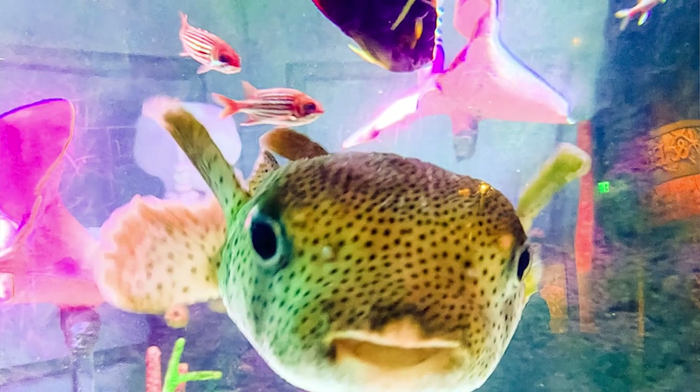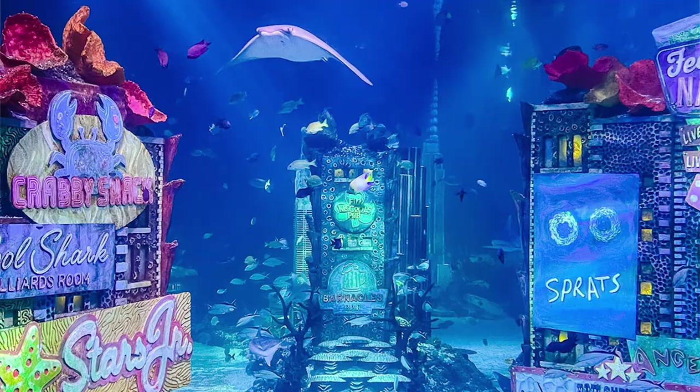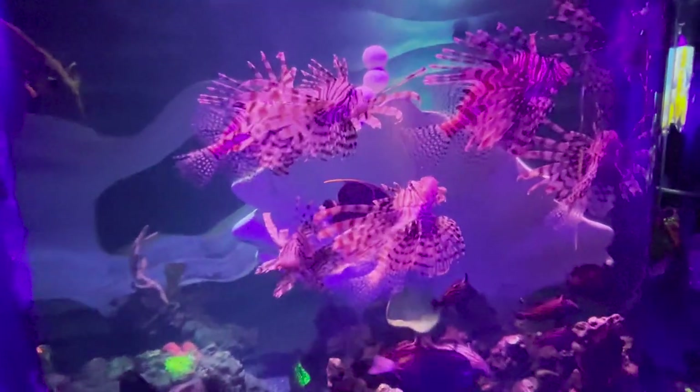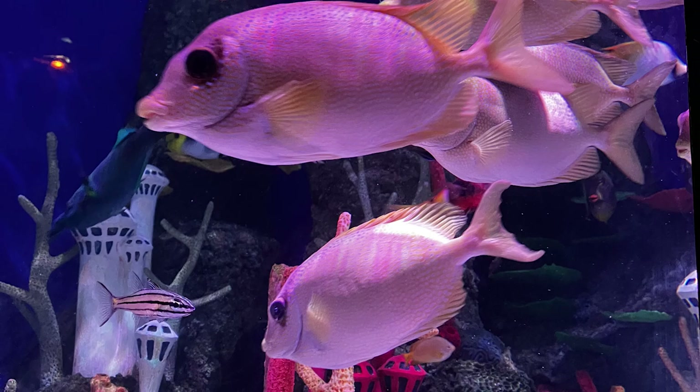Hello, it's Shoba from Just Go Places and today I want to show you the New Jersey Sea Life Aquarium at the American Dream Mall in East Rutherford, New Jersey. It's a really pretty aquarium and quite big for what it is, and we really enjoyed ourselves. Let's take a look.